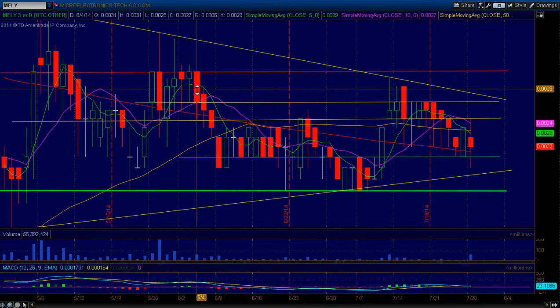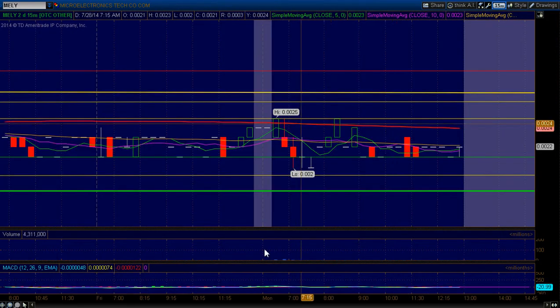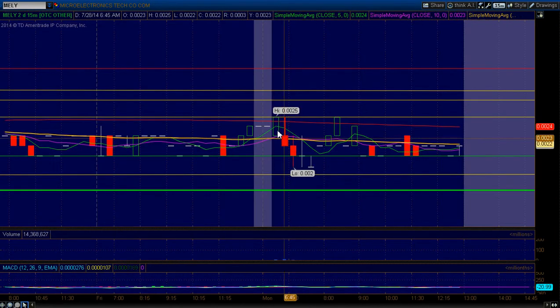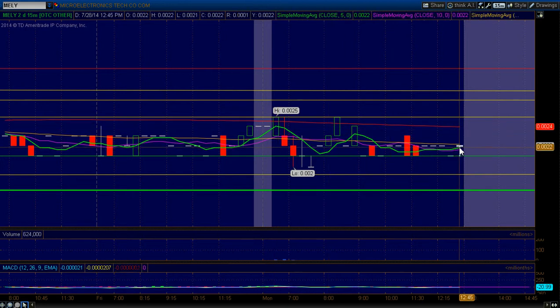Let's take a look. Each one of these candles represents one day. Let's go ahead and look here at a 15-minute chart. Okay, let me zoom in right here and zoom out a little bit. You can see right here, this is the beginning of the day, this is the opening bell, and this signifies the end of the day right here.